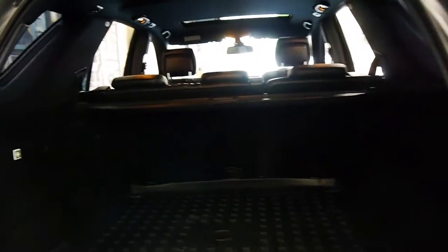They had a removable cover put in the back, which is great. The back seats fold down, and you can see the rear blinds there — so if you've got important things in the back, you simply pull that across.